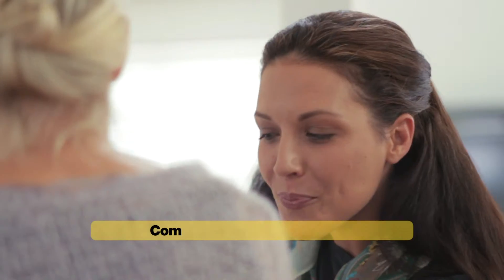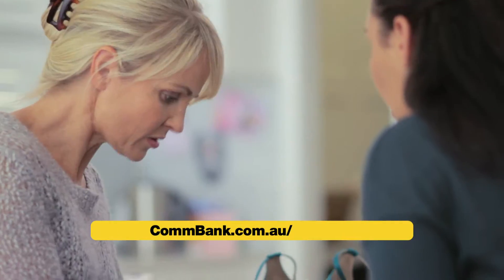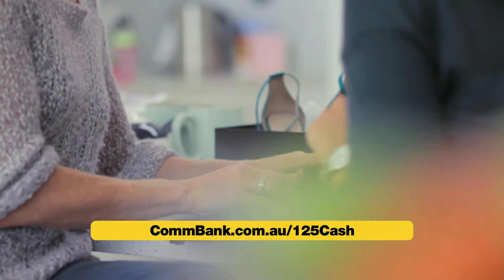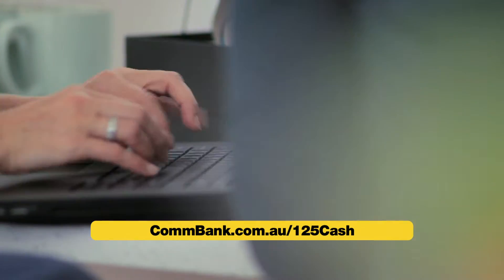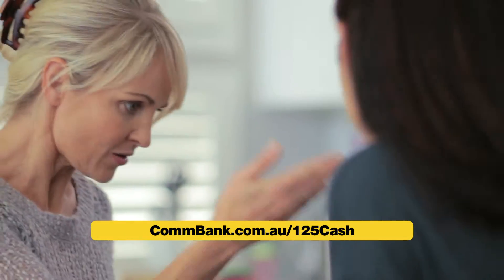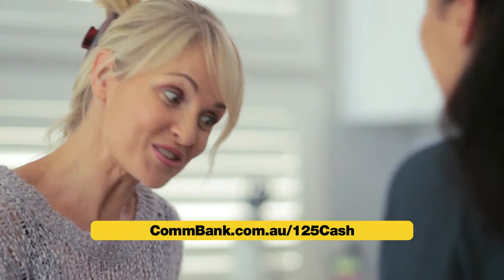But you've got to apply online by the 30th of April. Oh, where? You have to go to combank.com.au forward slash 125cash. Okay, so combank.com.au forward slash 125cash. Here it is. That's it. Wow, $125.